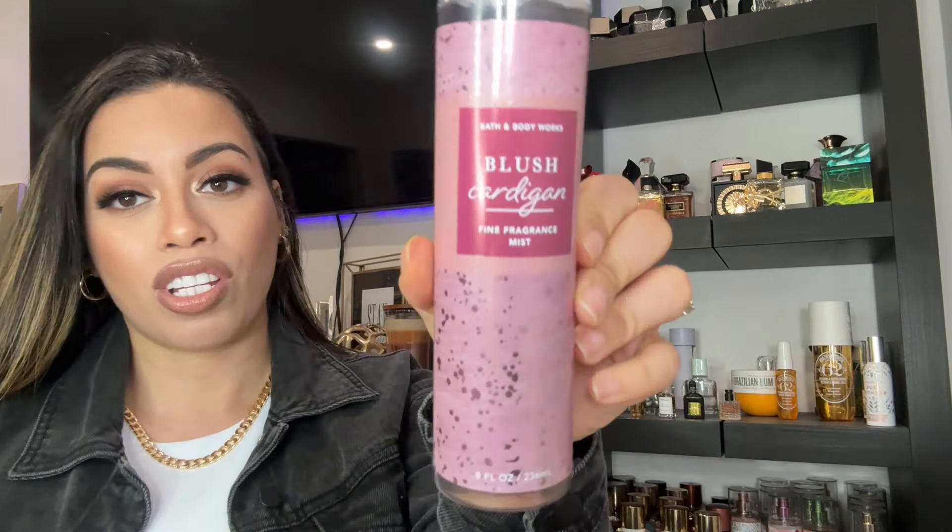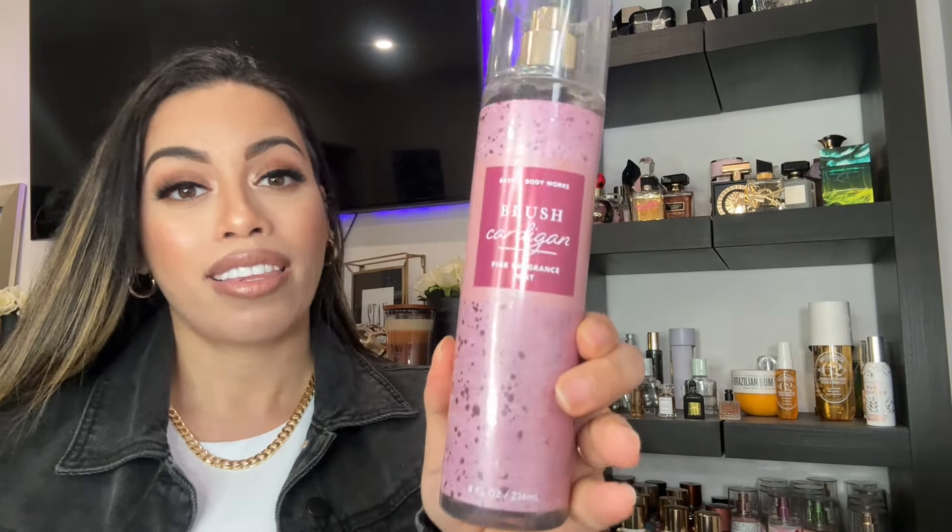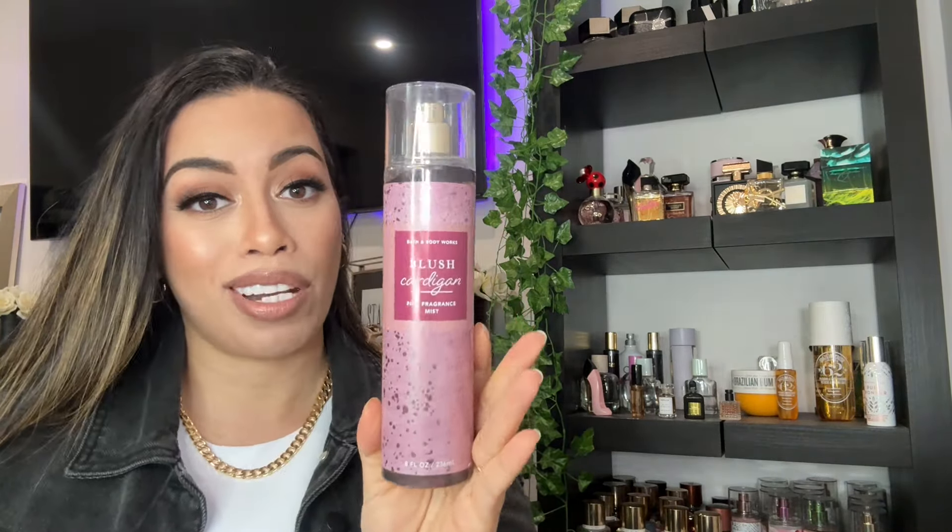So the first one I want to talk about is Blush Cardigan. This perfume body mist — oh my gosh, it smells so good and the packaging is super pretty. The fragrance notes are sweet raspberries, sugar-dipped violets, and warm amber. This smells so pretty, very sweet. The raspberries are beautiful in here and the amber just gives it a nice warmth, so it's like a fruity warm scent and I really do love it.